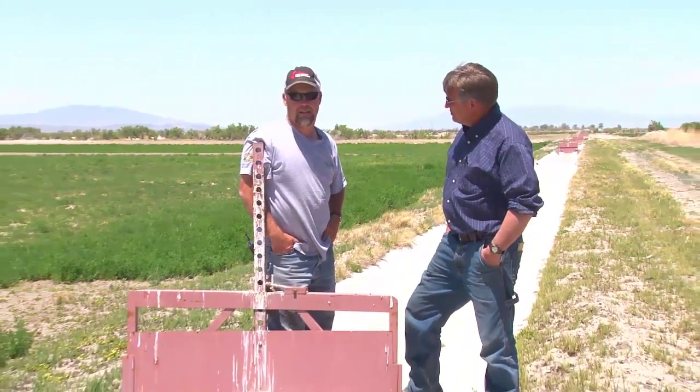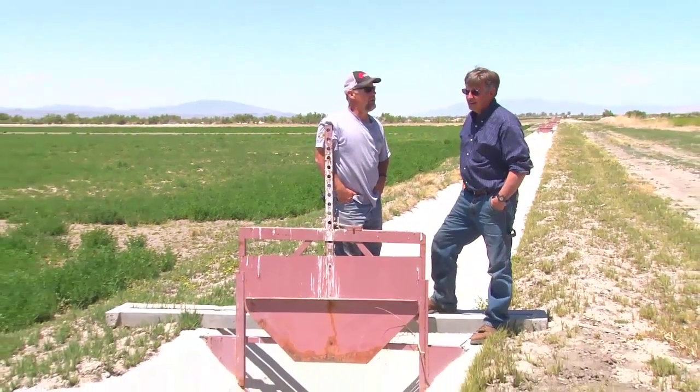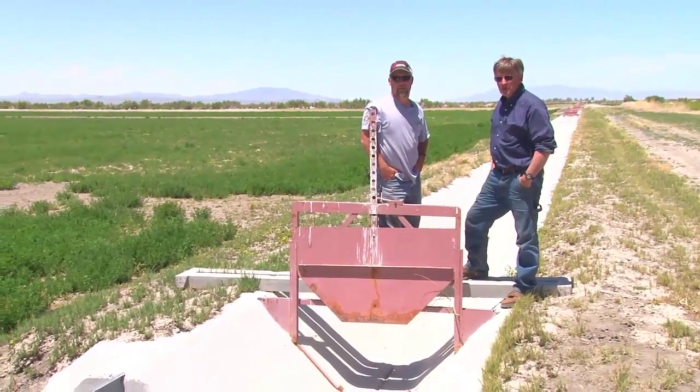So this is Neil Clayton, and we came out to visit with Neil and talk about this ditch project he put in here. It's been a few years — this will be the fourth year. So you've got some experience with it?